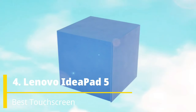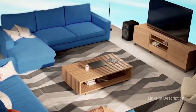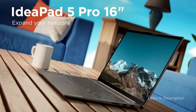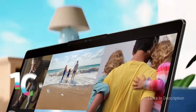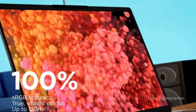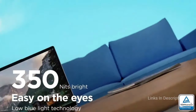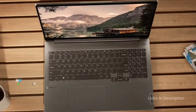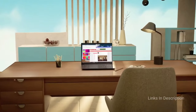Lenovo IdeaPad 5 — the best touchscreen laptop under $1000 or 1 lakh Indian Rupees. The Lenovo IdeaPad 5 is a full-featured touchscreen laptop with a 15.6-inch display that gives an immersive display experience. The panel offers good viewing angles and touch responsiveness. Its brightness of 250 nits is slightly on the lower side but enough for indoor usage. It is powered by the latest 11th generation Intel Core i7 CPU with integrated Intel Iris Xe Graphics G7, which is highly power-efficient and performs very well in general usage.